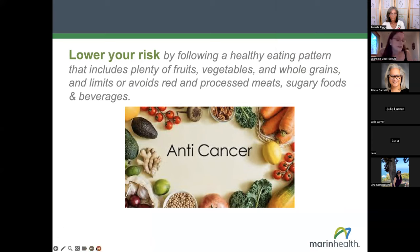Now let's focus on some positive diet changes we can make to reduce colorectal cancer risk. By following a healthy eating pattern that includes plenty of fruits, vegetables, and whole grains — basically a plant-based diet — and limiting or avoiding red and processed meats, sugary foods, and sugary beverages, we can significantly reduce our risk of cancers. Now Pam is going to go into more detail about what really comprises an anti-cancer diet.